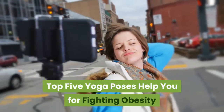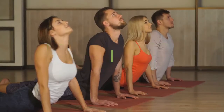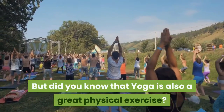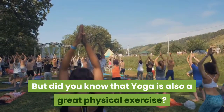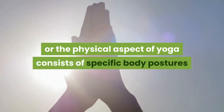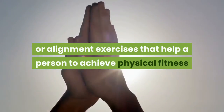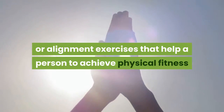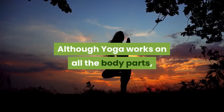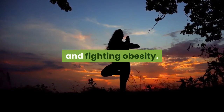Top 5 Yoga Poses to Help You Fight Obesity. Yoga is considered to be an amazing practice to achieve spiritual enlightenment. But did you know that yoga is also a great physical exercise? Experts say that hatha yoga, or the physical aspect of yoga, consists of specific body postures and alignment exercises that help a person achieve physical fitness. Although yoga works on all body parts, it is specifically helpful in reducing body fat and fighting obesity.